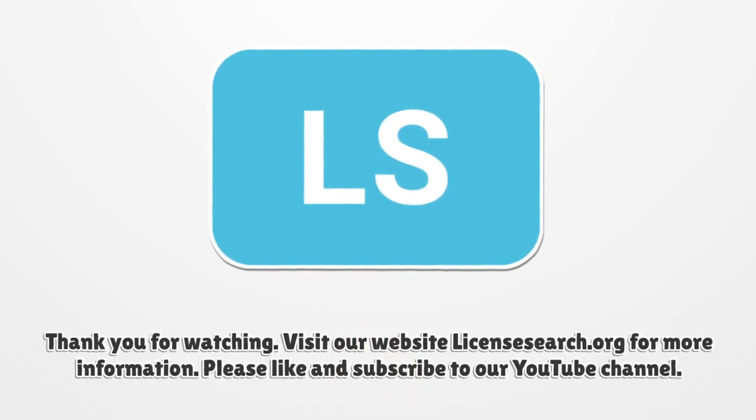Thank you for watching. Visit our website licensesearch.org for more information.